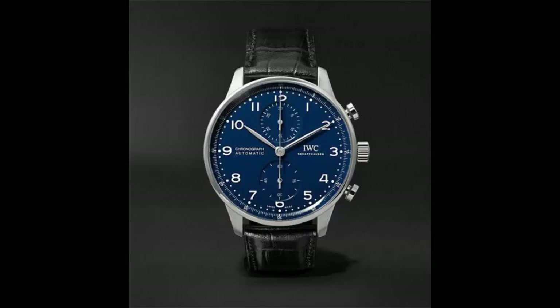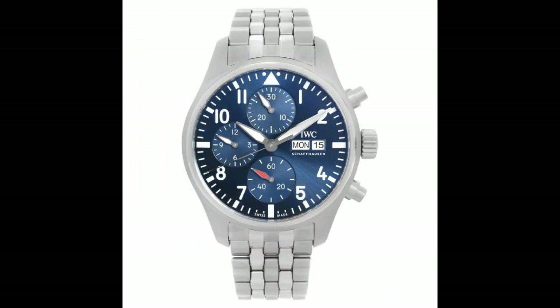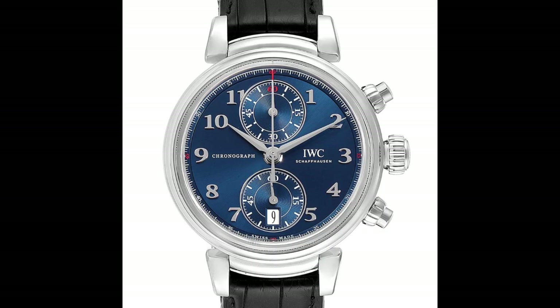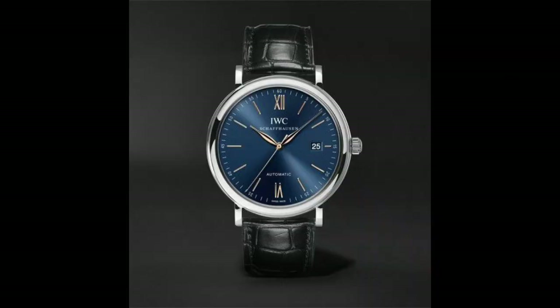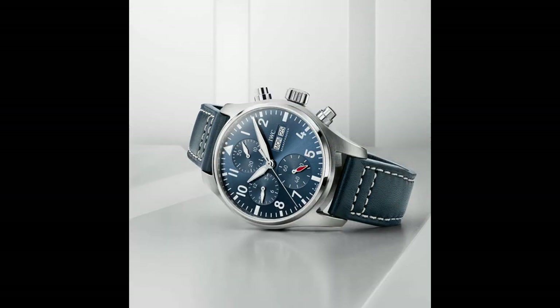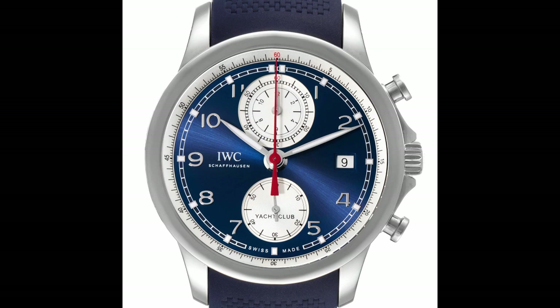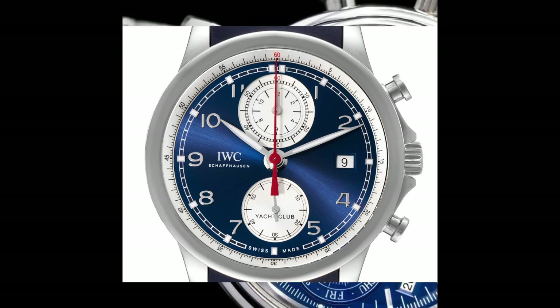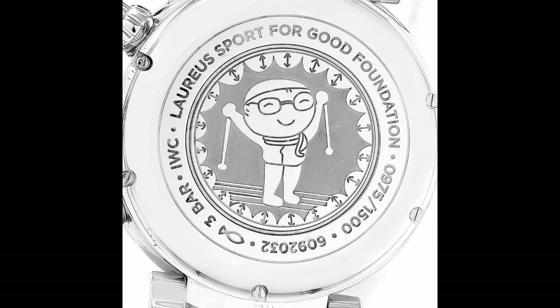3. IWC Da Vinci blue dial automatic men's chronograph watch. Silver tone stainless steel case with a black alligator leather strap, fixed silver tone bezel, blue dial with silver tone alpha-style shaped hands and Arabic numeral hour markers. Analog chronograph caliber 89 361 automatic movement based on IWC 89360 containing 38 jewels. Scratch resistant sapphire crystal, case size 42mm, thickness 14.5mm, water resistant at 30 meters.